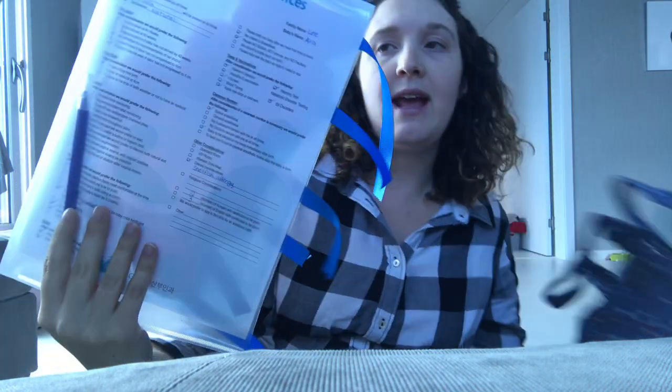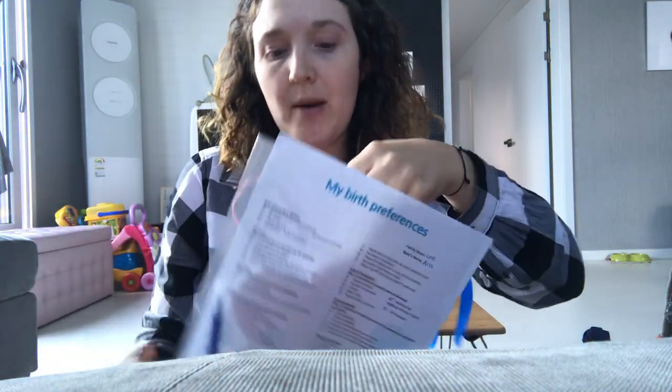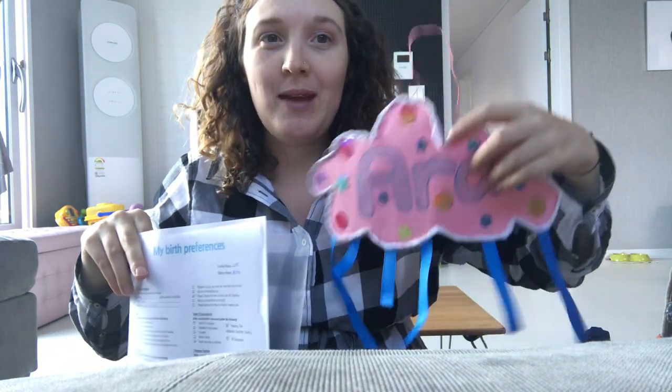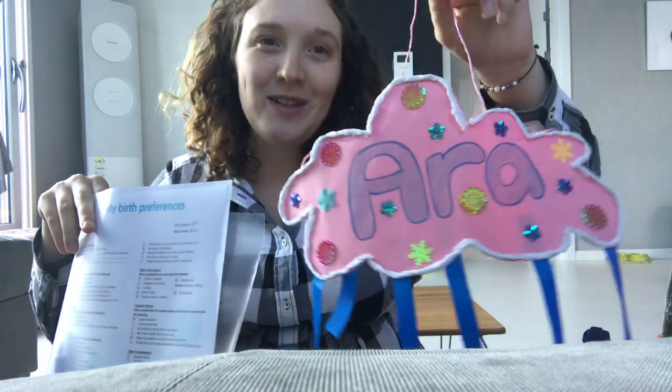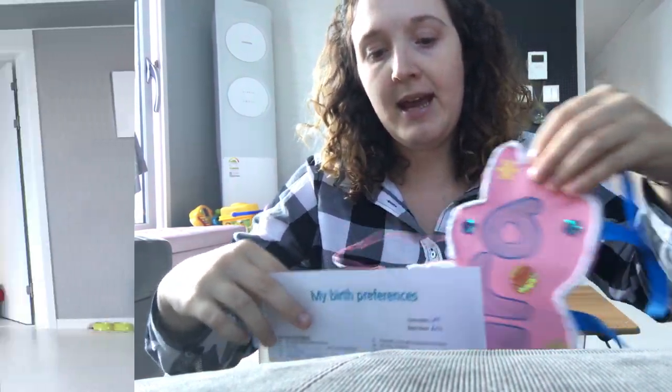Let's start with what's inside. To begin, I'll be putting my birth plan as well as my baby's name tag, which is a popular thing in Korean hospitals — you make your baby's name tag that they hang up on the door so everyone knows your baby's name. I made this one for Ara, so these will be in my baby bag.